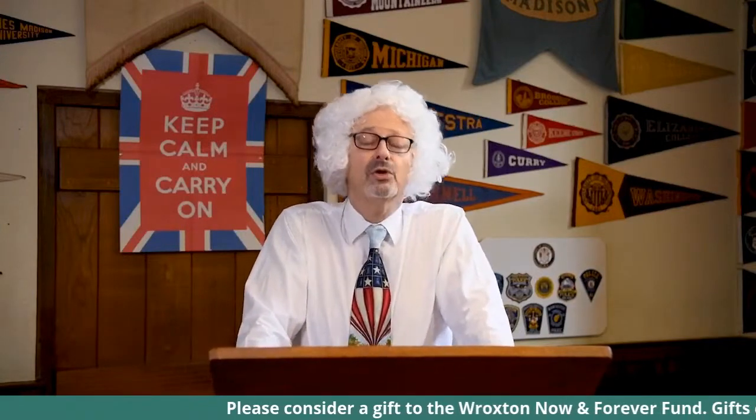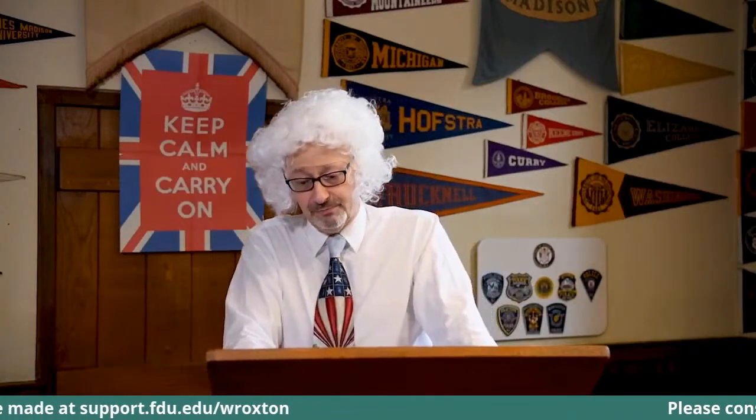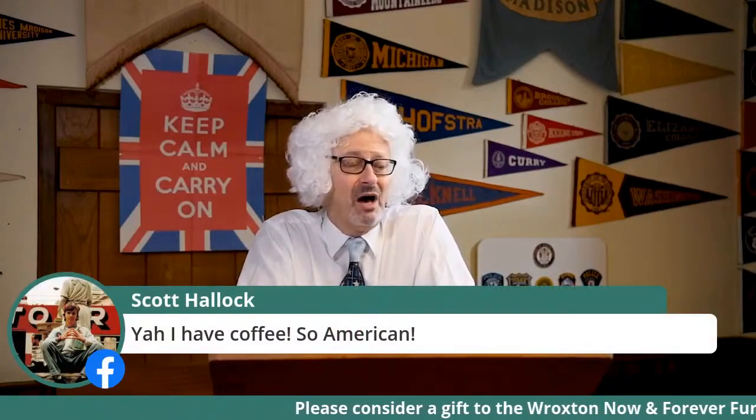Classes stop mid-morning for tea and biscuits and mid-afternoon for tea and cakes. And yes, coffee is also served. Indeed, it has to be remembered that one of the greatest Anglo-American differences that exists is in fact in relation to tea. The British drink it, whereas Americans tend to throw it into harbours.